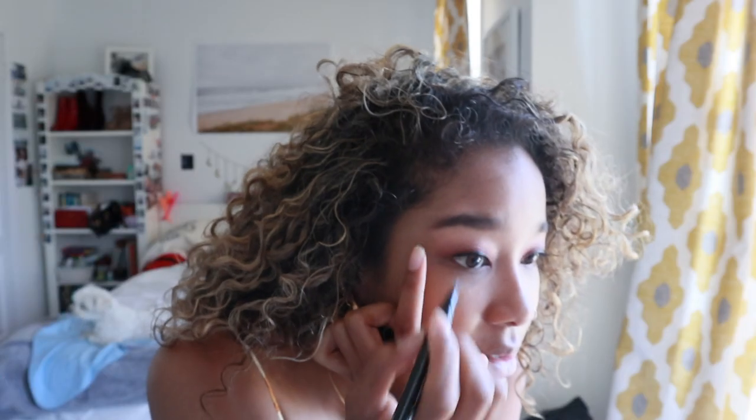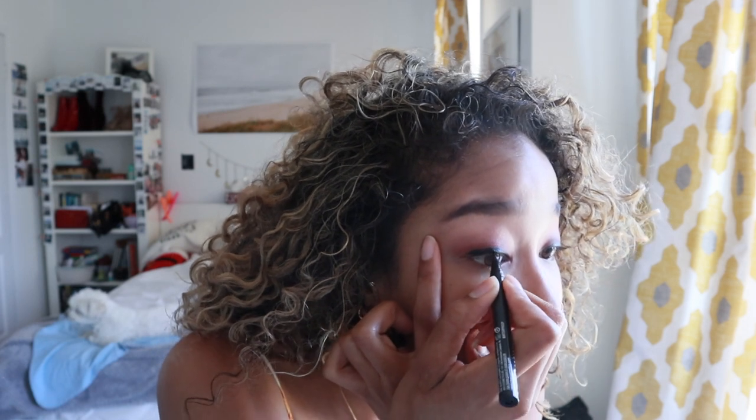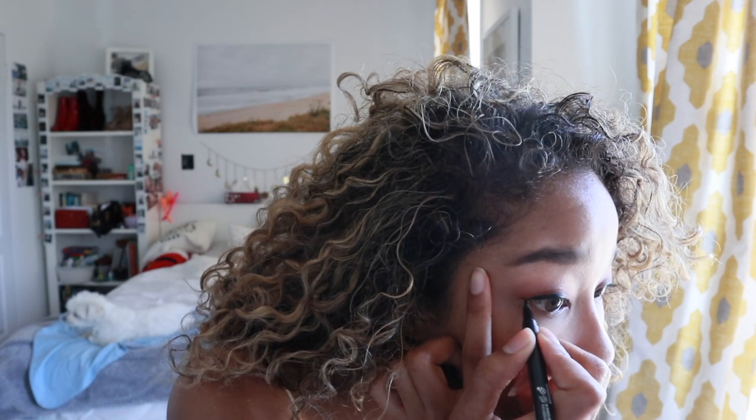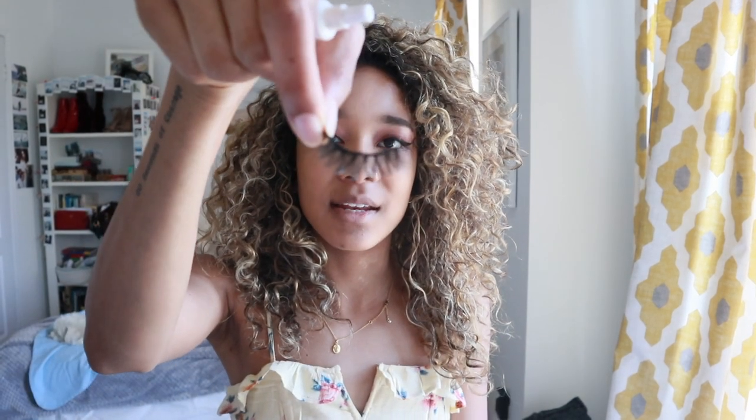For my eyes I'm using the NYX Epic Ink liner — I've used this eyeliner for years and I'm never interested in any other eyeliner because it only costs me $11 Canadian. I can't justify spending $30 on an eyeliner I use every single day when this gives me amazing results. I recently just tried the Morphe lashes — only $12 at the store — and they are so beautiful. This is a Morphe lash in Hypnotic.